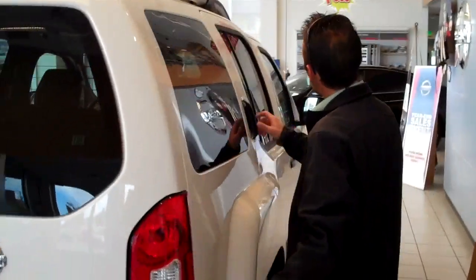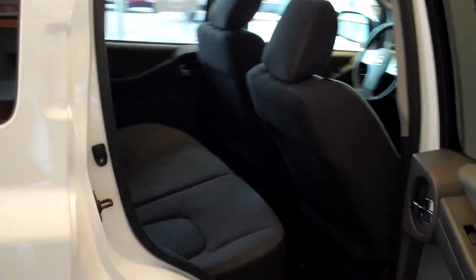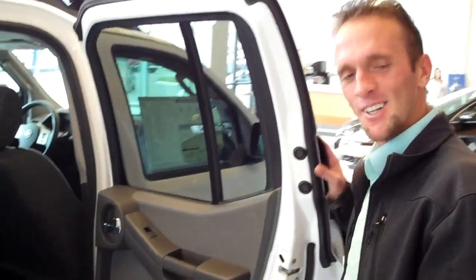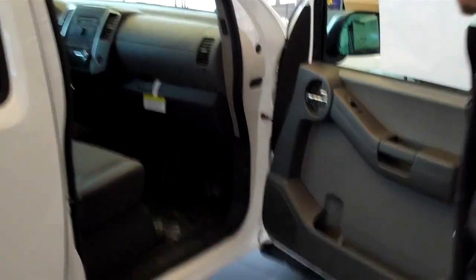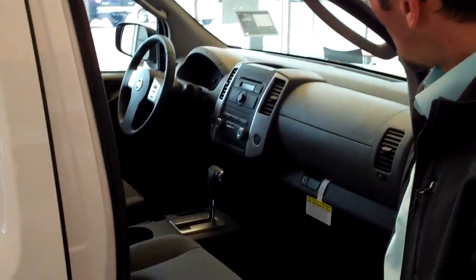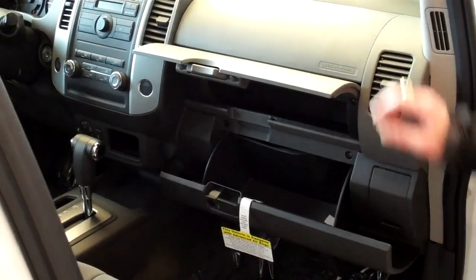Coming around the other side of the vehicle, there's plenty of room for five passengers. Someone was relaxing in the front seat so it's leaned back a bit, but you can definitely fit back there. On the passenger side, there are plenty of cup holders — in the doors and two right here in the center. You've also got two glove boxes.